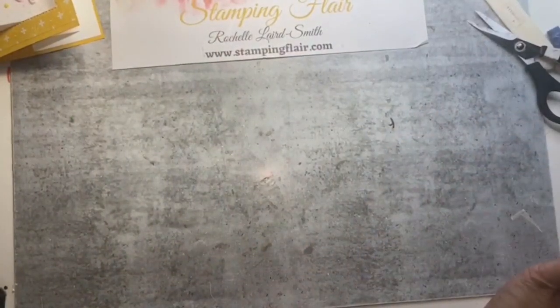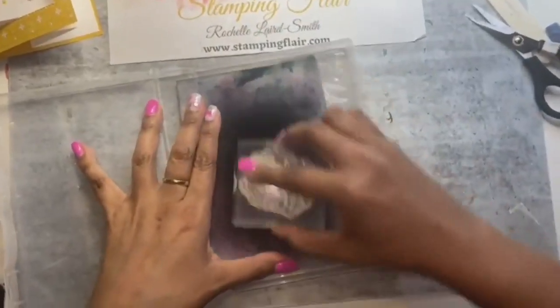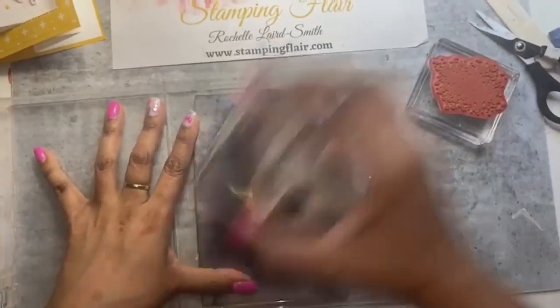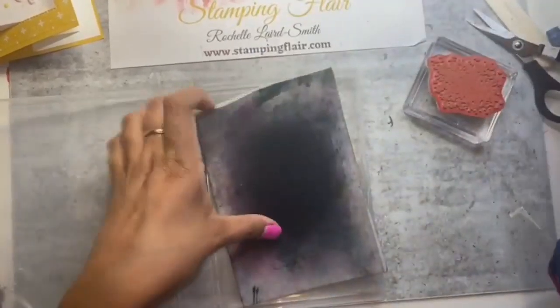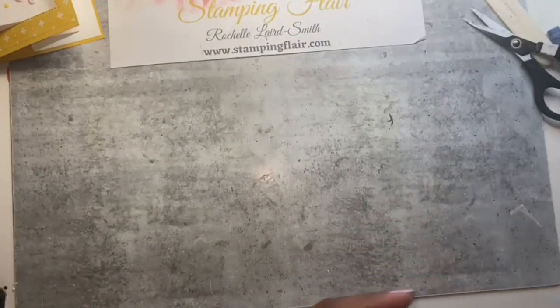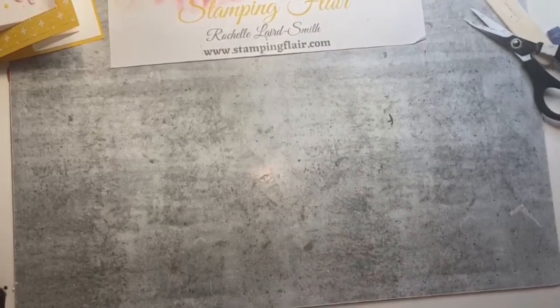I've got one more card for you — bear with me while I clean up. Ask me any questions. If you want to know about the new catalogue and want me to send you one, please ask — it's free of charge. I send them out because it's important to have it to look at. It's better than online — always nice to have something physical to look at.